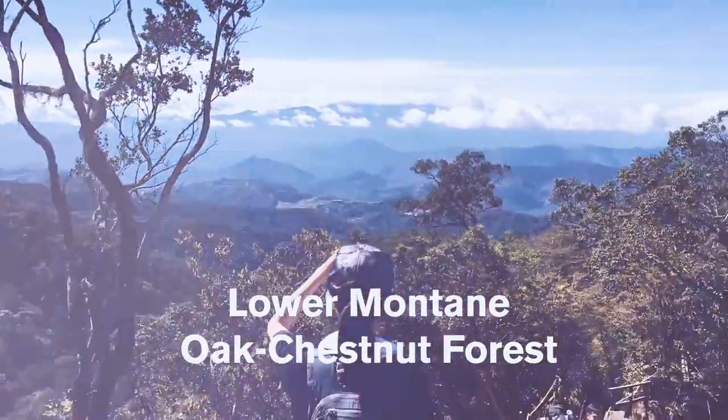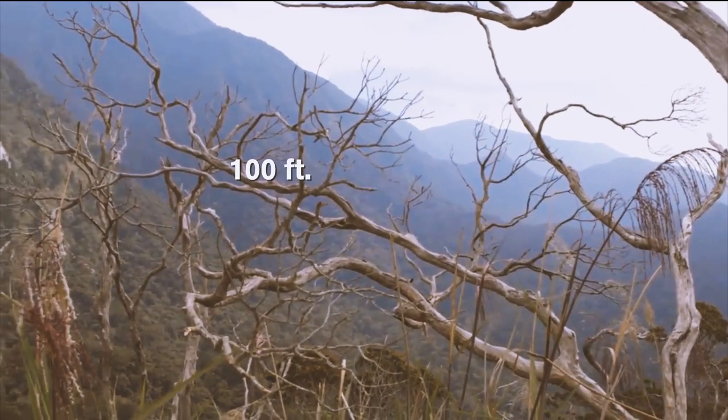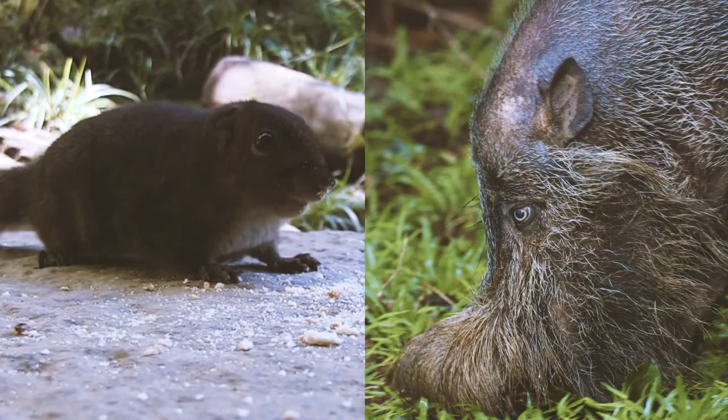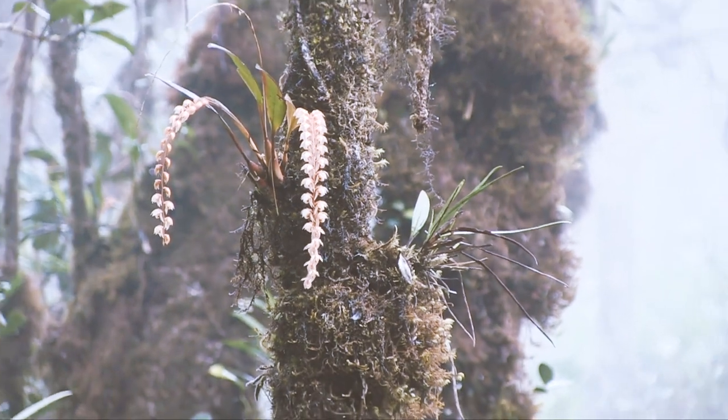The lower montane oak-chestnut forest lies above 4,000 feet. Full of conifers and oaks, these are smaller trees that can reach as high as 100 feet. As a result of the abundance of these trees, squirrels and pigs are common. A cooler climate exists here, and as a result, peat and moss are also common.